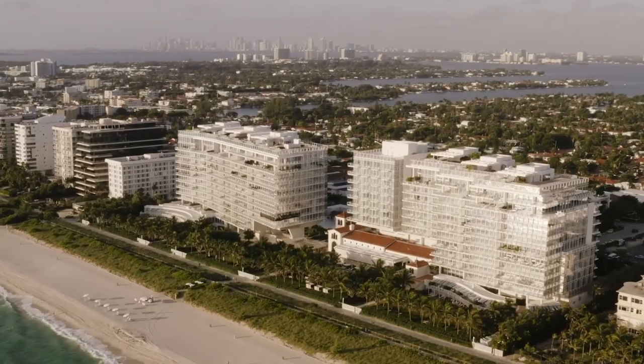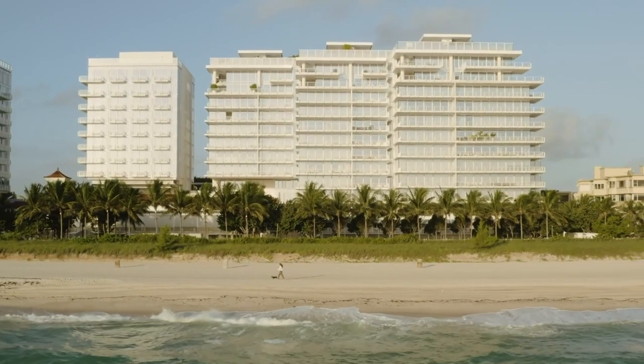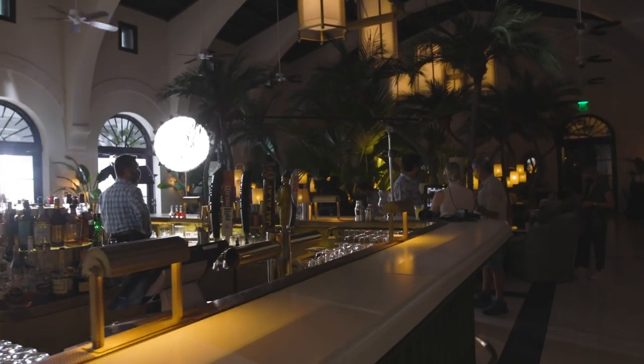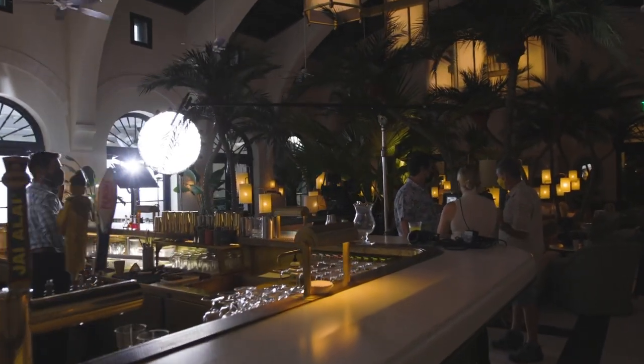We are here in Miami at Surf Club, which the general manager today called a global destination. It's a really powerfully designed, interesting property. One of the focal points of it is the champagne bar — it feels like you've stepped back in time, you're totally transported. The problem is this thing is massive and the natural light is terrible.